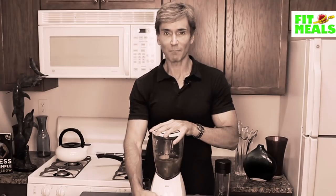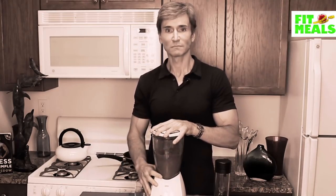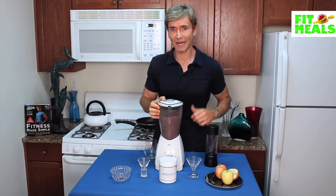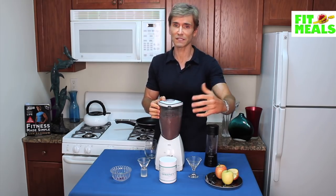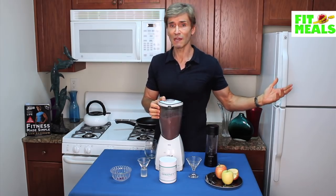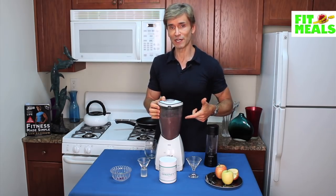Now let's blend it up. You're making something healthy for your body — lots of protein, you've got your greens in there, lots of vitamins and minerals, antioxidants, anti-aging factors. It's all goodness in a blender.